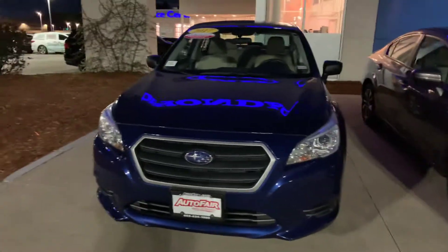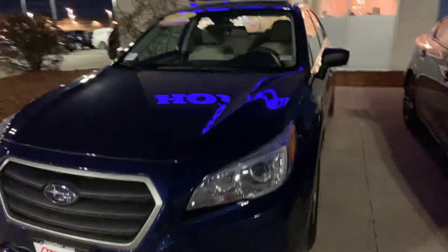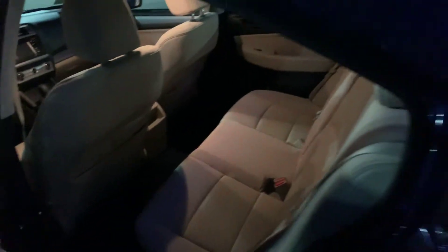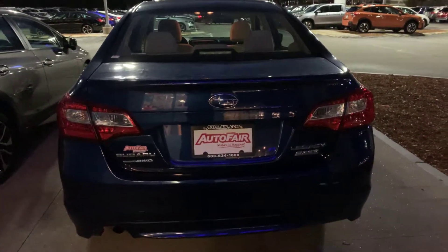Looking at the front, right away you can notice these beautiful fully automatic headlights. Moving around to the side, we'll take a look at how much room the sedan has to offer, which is a very abundant amount of space back here and legroom. Also there is a huge trunk on this Legacy as well, which is really nice to have.